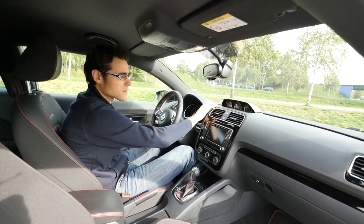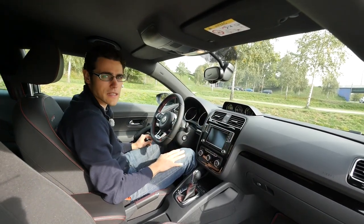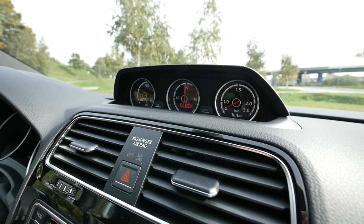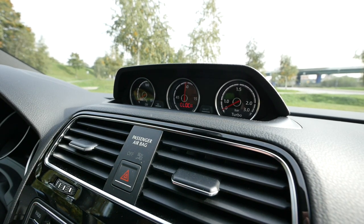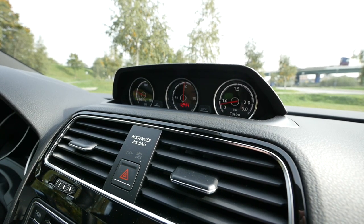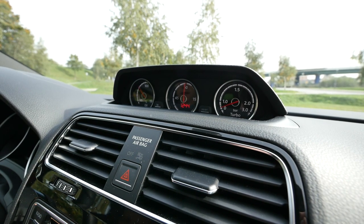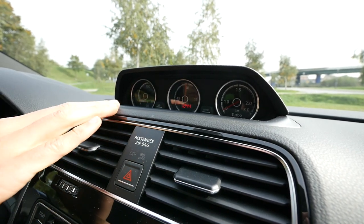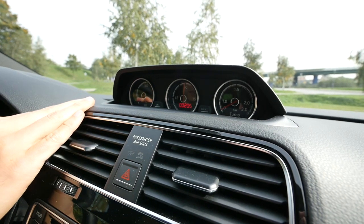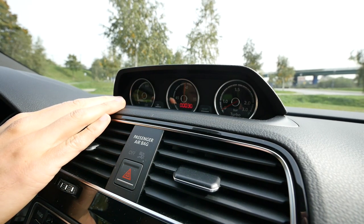A special feature introduced with the Sirocco R is the additional instrument cluster up above, inspired by racing. It shows oil pressure on the left, a clock in the middle, and turbo pressure on the right. With the ignition on you can actually see the turbo pressure gauge working. The center clock can also be used as a stopwatch.